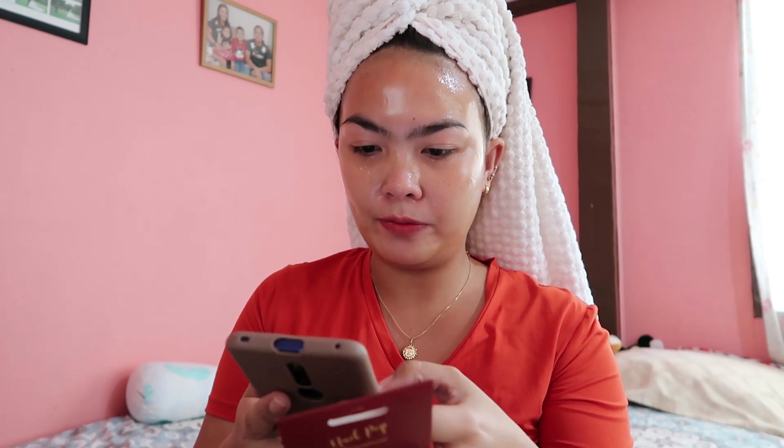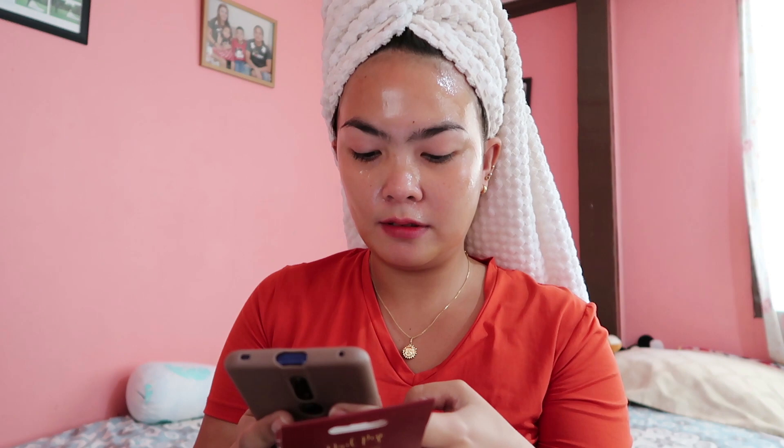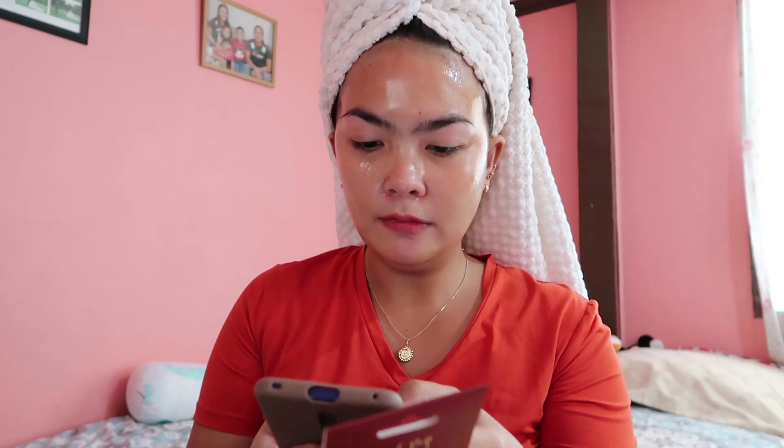Let me tell you how much I paid. This — the glue-on manicure — is 299 pesos. The press-on nails are a bit more pricey, around 400 to 500 plus. So this one here is only 299 pesos, but it uses glue.